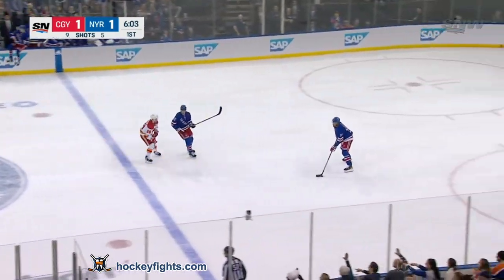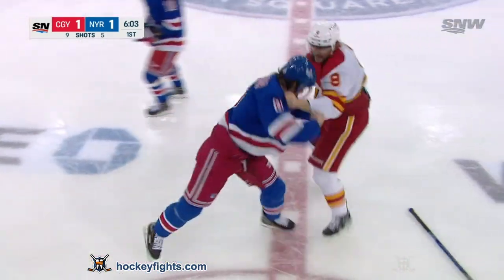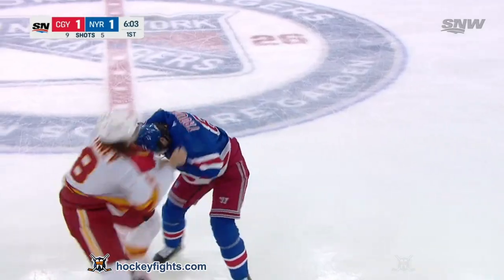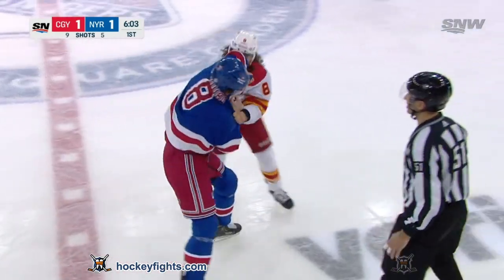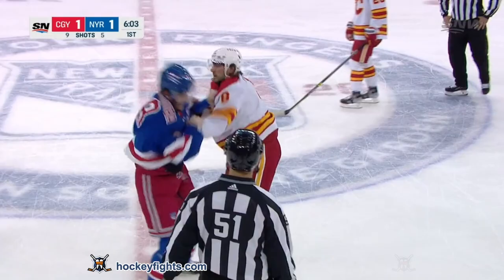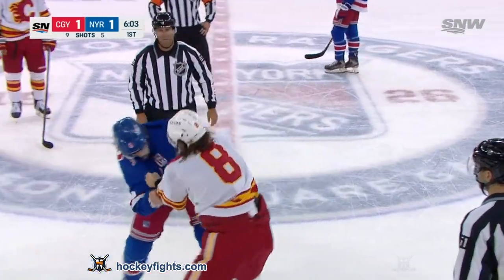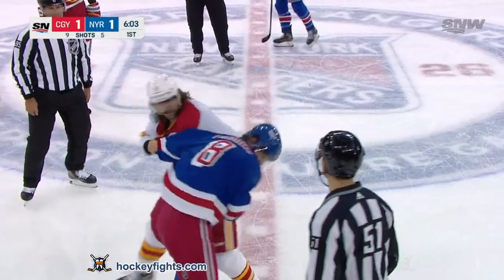He's rocked with a big hit by Truva. And Tanev comes after Truva — Truva drops his gloves, Tanev does too. Don't forget Chris Tanev is coming off an upper body injury. I'm not sure this is exactly what he wanted right now, but he's in it. The two number eights doing battle at center ice at Madison Square Garden.